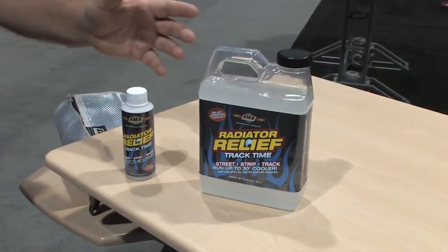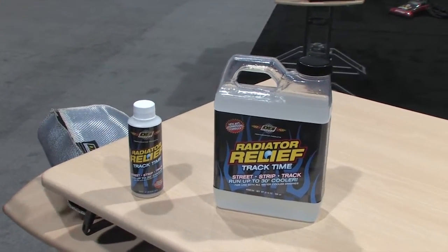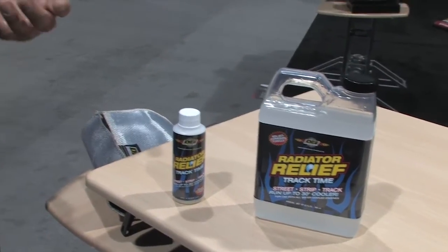We have our product here called Radiator Relief. What it's really designed to do is, as an additive to coolant, you put it in and it can reduce your operating temperatures up to 30 degrees. Really, how it does that — it reduces the surface tension of the coolant against the cylinder walls, so there's better heat transfer between the actual engine block, cylinder head, and the coolant, and then there's better heat transfer from the coolant to the radiator.